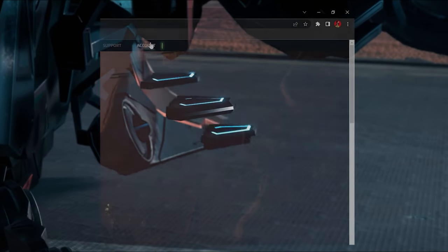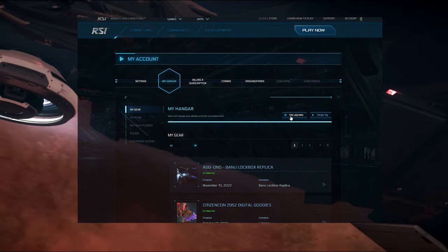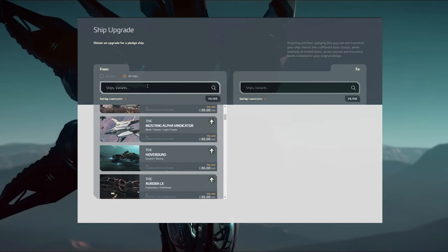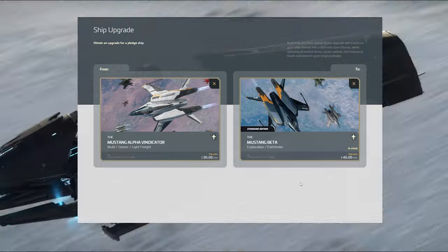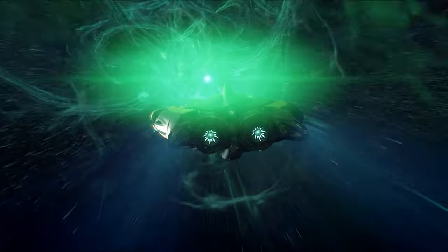To purchase these, go to your RSI account, MyHanger, Ship Upgrades, and select all ships on the left. After selecting one, the ships you can upgrade to will be displayed on the right. After choosing your upgrade ship, it'll show Warbond offer if that's available. But if this seems complicated, don't worry — there are several things to make this process painless.